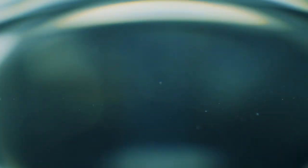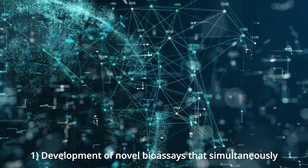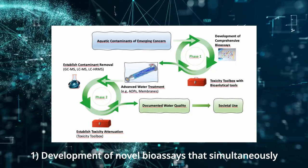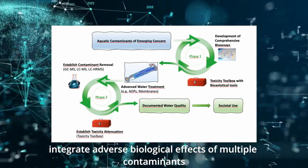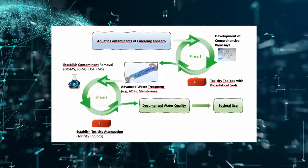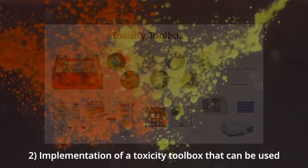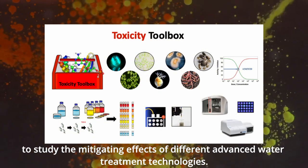In the framework of the EU MSCA ETN Project Equality, the following key results have been obtained: development of novel bioassays that simultaneously integrate adverse biological effects of multiple contaminants and transformation products, and implementation of a toxicity toolbox that can be used to study the mitigating effects of different advanced water treatment technologies.